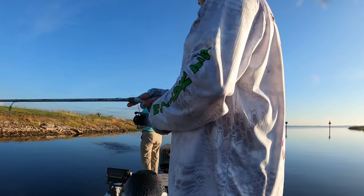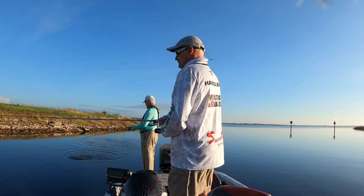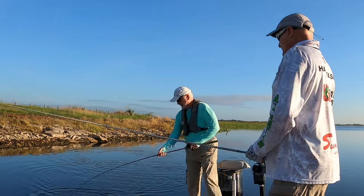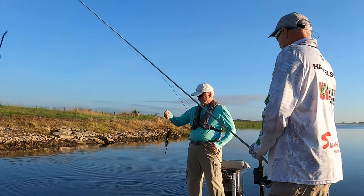There we go. Little guy — first fish coming to the boat. Got him on the BFS system. Almost a keeper.